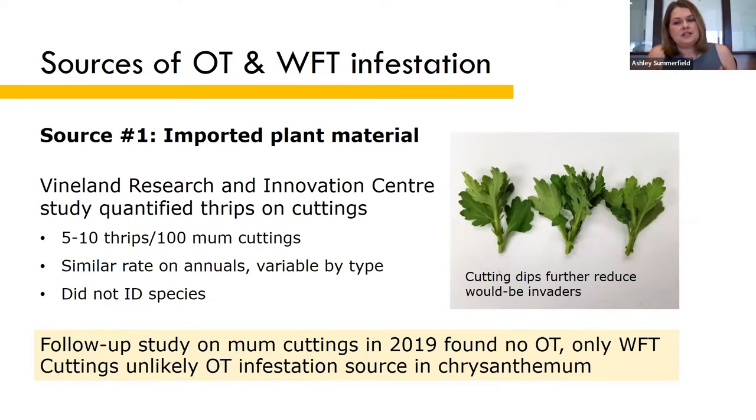Unfortunately, we weren't paying attention to which thrips species in that first trial. So we repeated it in 2019 with mum cuttings, and we did confirm that only Western flower thrips were found on these cuttings. This suggests that cuttings are an unlikely infestation source for onion thrips, at least in chrysanthemums.